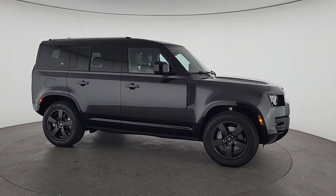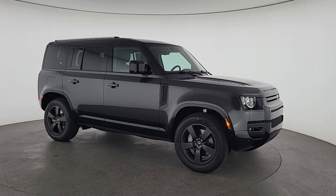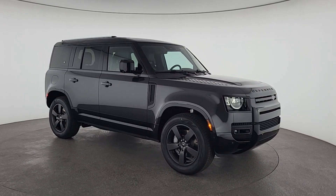Can you see yourself in the 2024 Land Rover Defender? Be eager for the next adventure in this iconic Land Rover Defender.